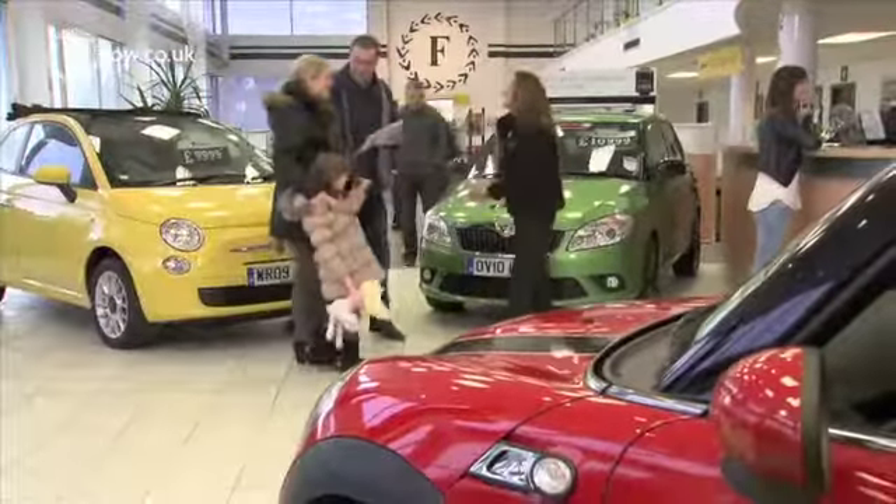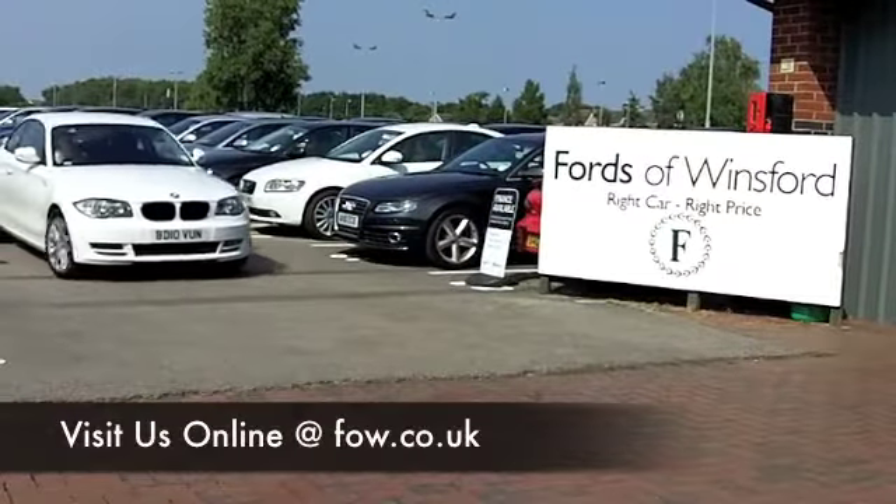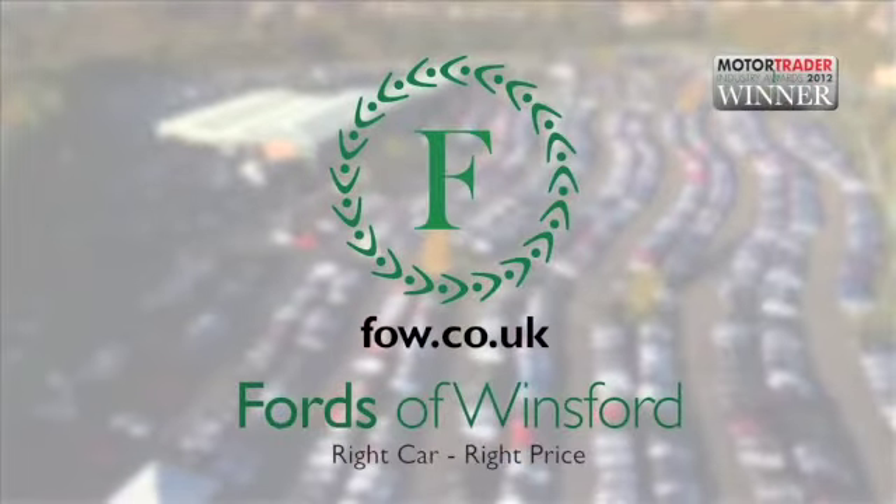You can ring and reserve, and of course if you want to part-exchange your existing car or if you require finance, no problem. Come and discover this great car for yourself at Fords of Winsford.